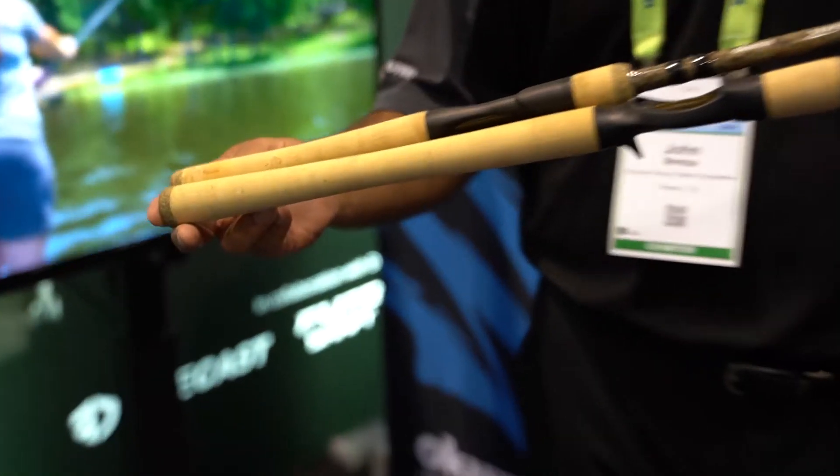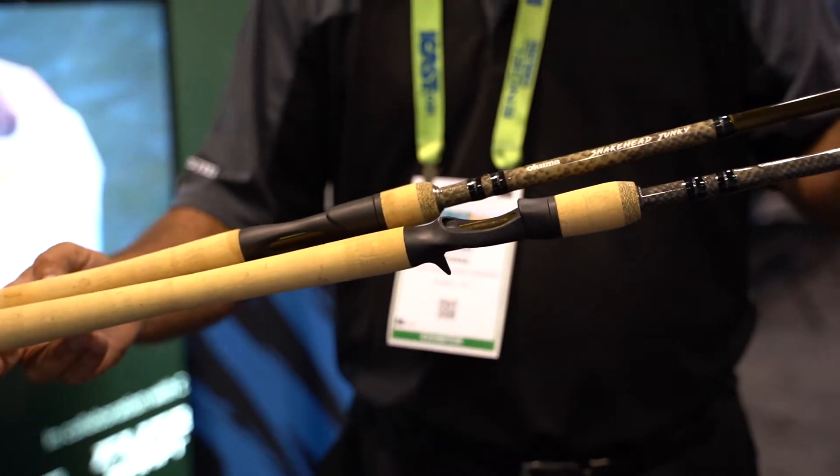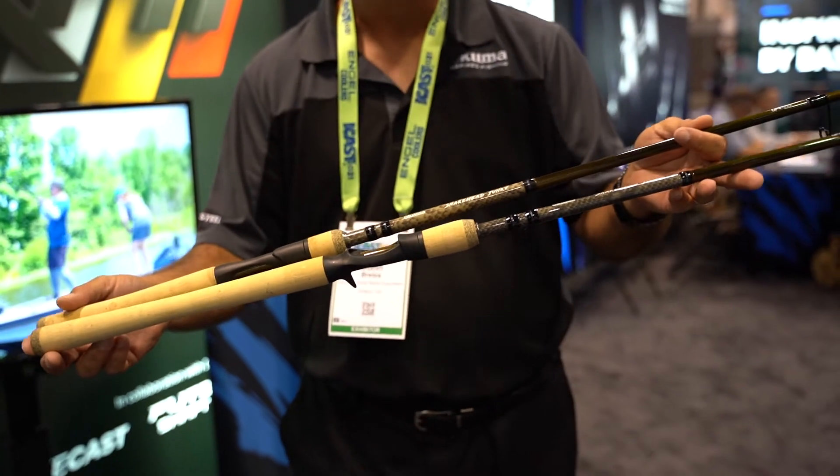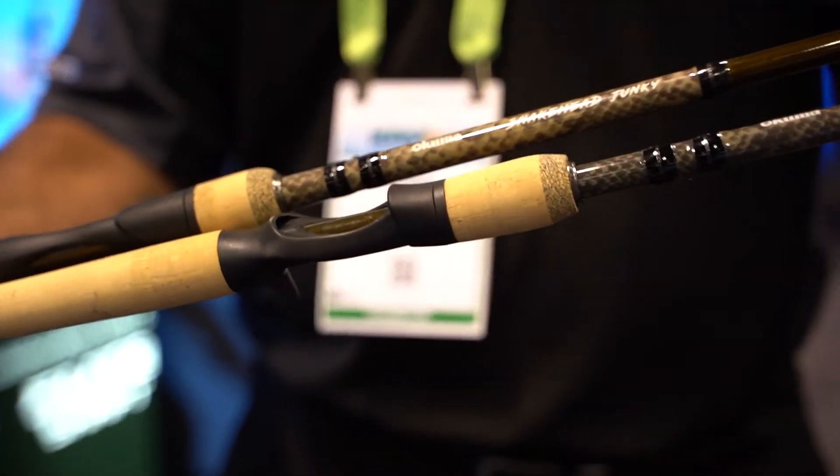There's not a lot of rods specifically built for that application. You got the nice tapered cork rear grips, a nice reel seat here, and both casting and spinning models that are completely poured in the top and the bottom.